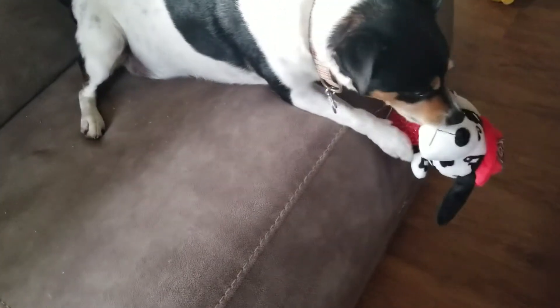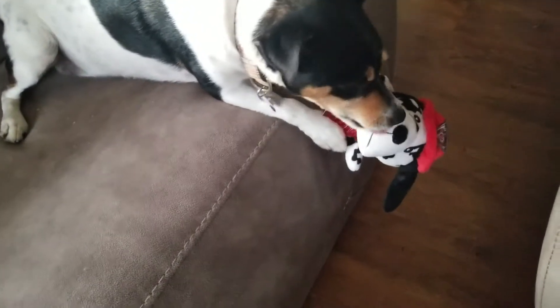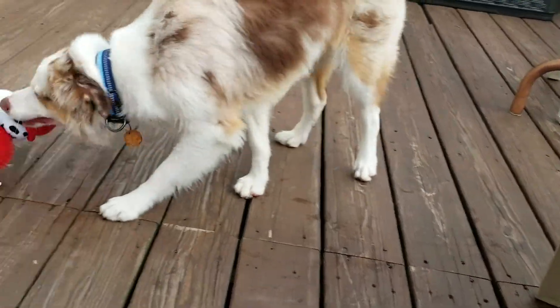We think these dog toys would be a fun addition in homes that have family members that serve as firefighters or police officers.